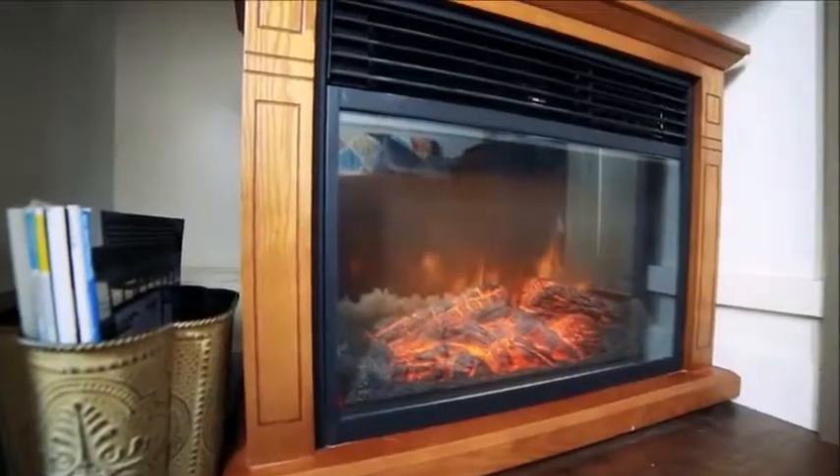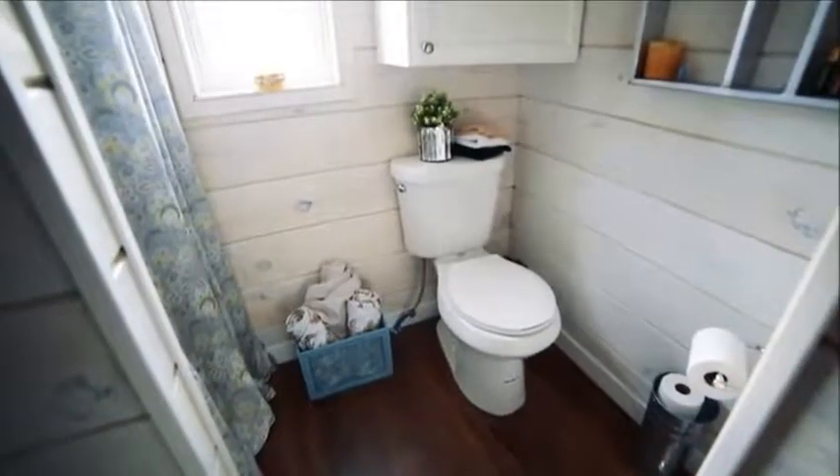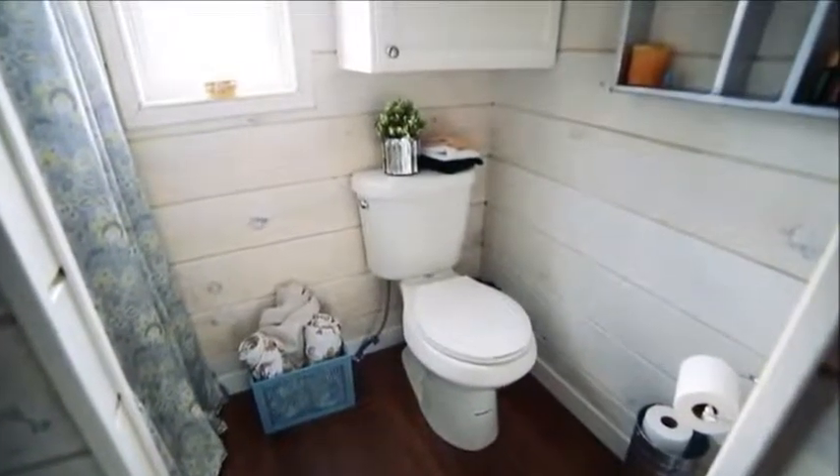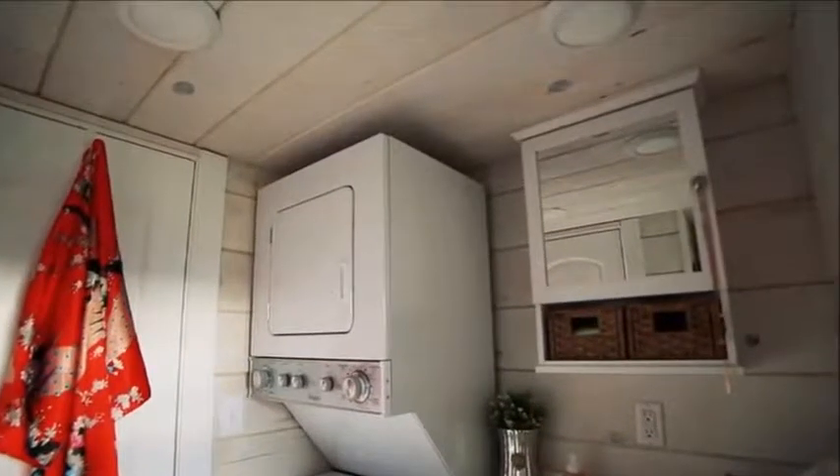The sleeping loft ceiling has been raised slightly higher than the rest of the house, making the area feel open and spacious. A single window looks out onto the beautiful country setting, while the open side of the loft provides a good view of the tiny house from above.